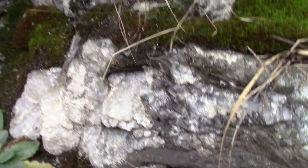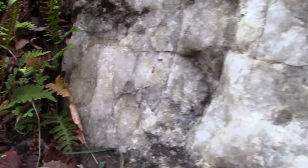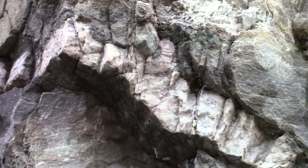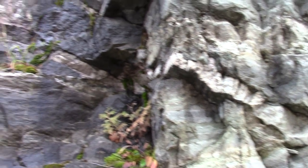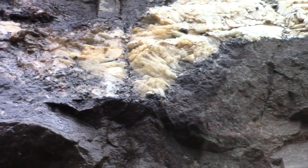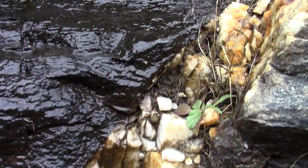Looks like mica in there. That vein extends up, and there's more of it there.